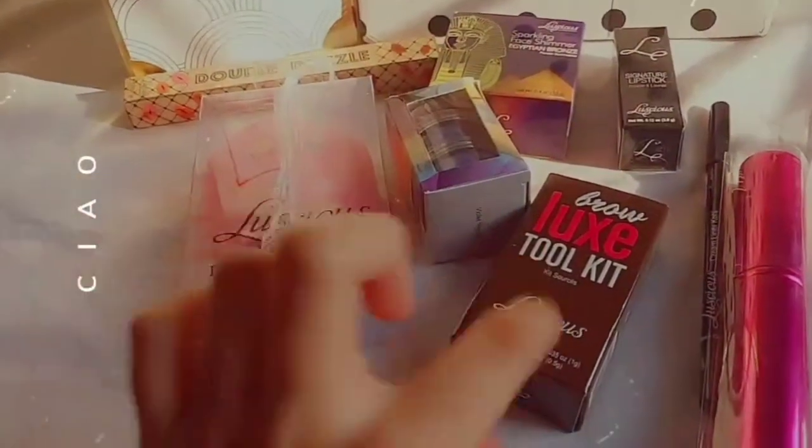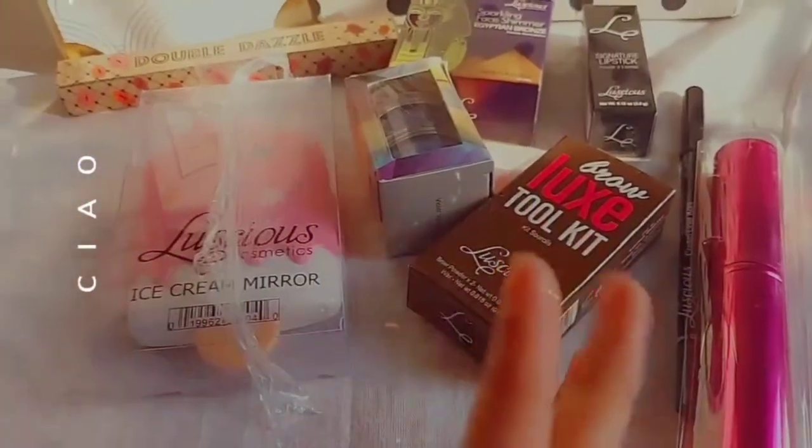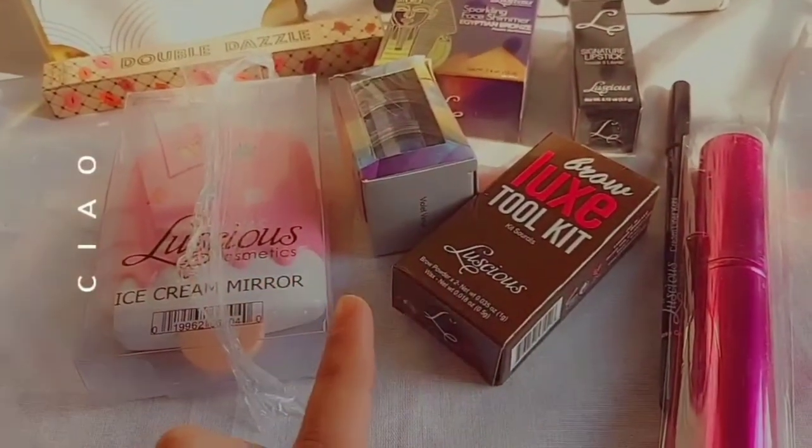I got a total of eight products in this mystery box. I'm going to write the different prices in the description because I don't know the exact prices, so you can check it right there.